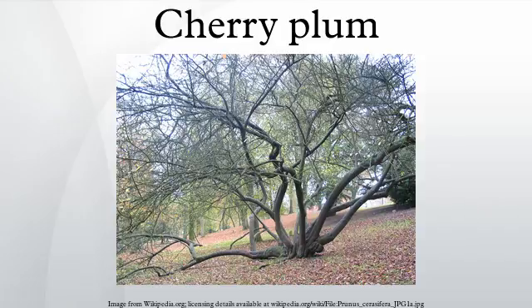The cherry plum is a popular ornamental tree for garden and landscaping use, grown for its very early flowering. Numerous cultivars have been developed, many of them selected for purple foliage, such as Pissardii Purpurea.